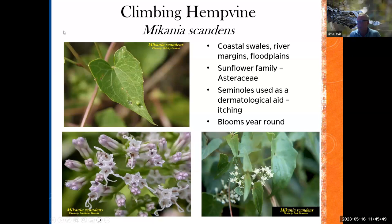This is climbing hemp vine — Mikania scandens — which you'll find in coastal swales and river margins in Florida. It's in the Asteraceae family. The Seminoles used it as a dermatological aid, basically to cure any itching — one of the main uses for this plant.